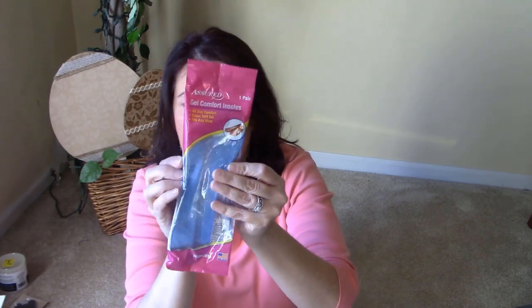One more Dollar Tree find — my daughter needed insoles for her sneakers. They have a bunch of insoles there. I got two single insoles for high heels, and then these gel comfort insoles — a pair for a dollar. I don't know how they'll work yet, but I'll try them out and let you know. Even if they only last a couple of times, you just replace them.